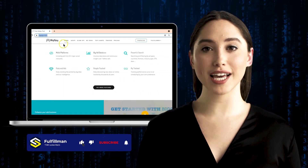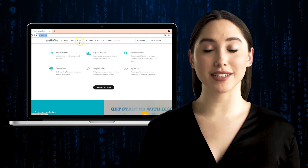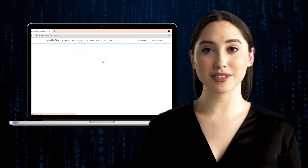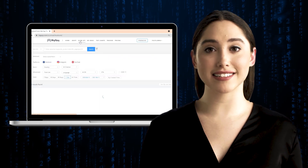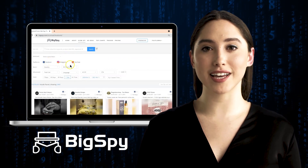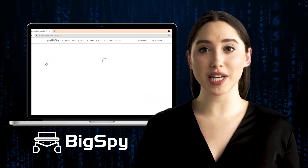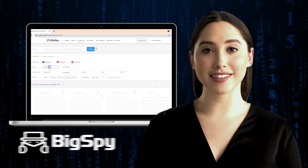Hi viewers! Welcome back to the Fulfillment YouTube channel. In this video, I will explain how to use this tool, especially when searching hot winning products that are in demand this season, by using the new tool Ekum Spy by Big Spy Software — a very powerful software you can use to spy and search for the most top-selling products online, especially for your business and personal needs.